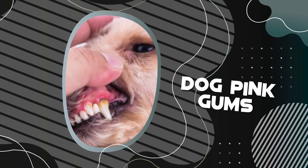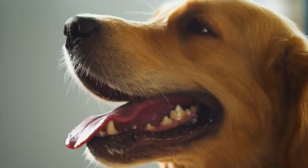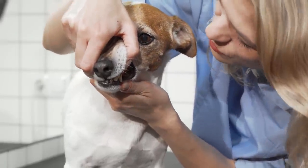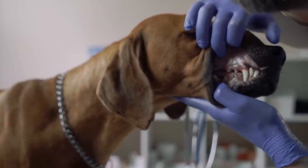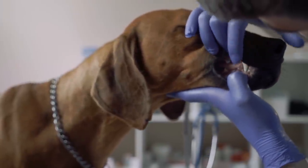Pink Gums. A healthy dog's gums are pink, black, or spotted, just like the dog's skin. They are also firm, moist, and smooth to the touch. One way to check the health of your dog's gums is to press a spot on their gums with your index finger. After you let go, within about two seconds, the color should change from a white or pale pink back to pink.